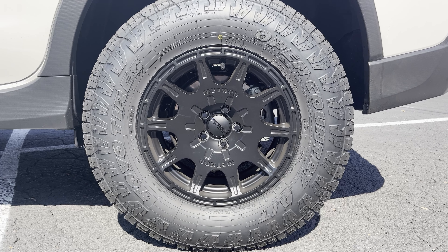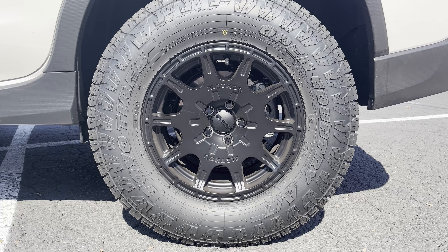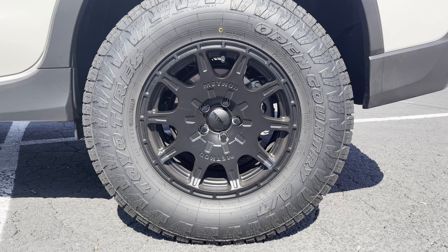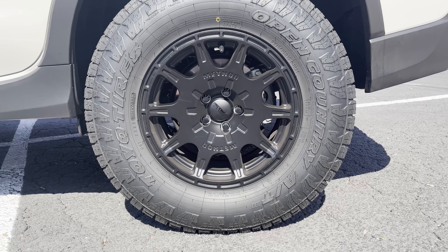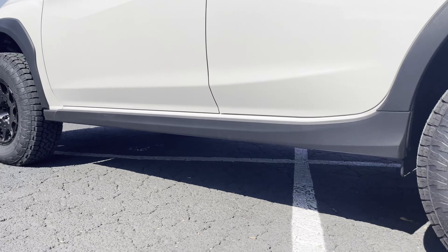These wheels are the Method 502s. Seems like every other Crosstrek owner is putting these on as well, but I really like the color, the design, the way it looks against the white.